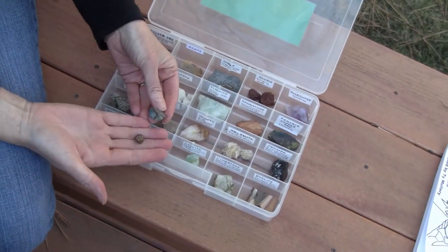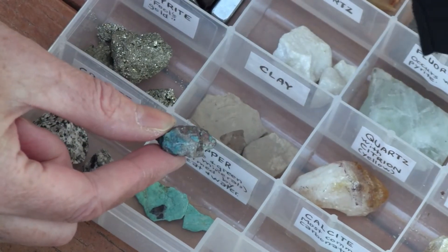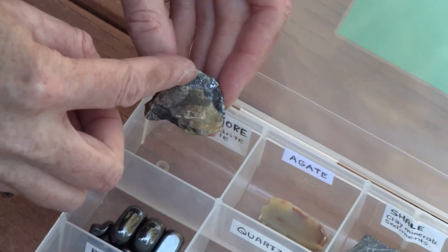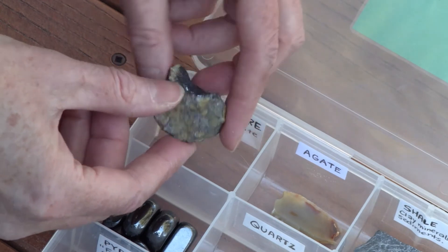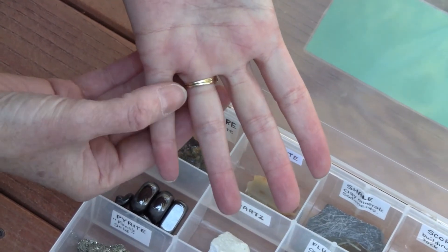We have a rocks and minerals collection and we found some of those elements inside there. This right here is pure copper — an element from the periodic table. Here is some copper inside of a rock, and here's peacock copper ore with copper inside — a beautiful rock. Over here we have silver ore; there's actual silver inside this rock. You can also see elements in jewelry, like gold in my ring — another element from the periodic table.